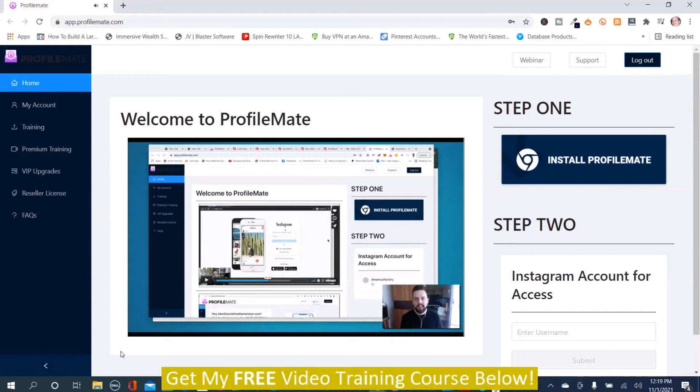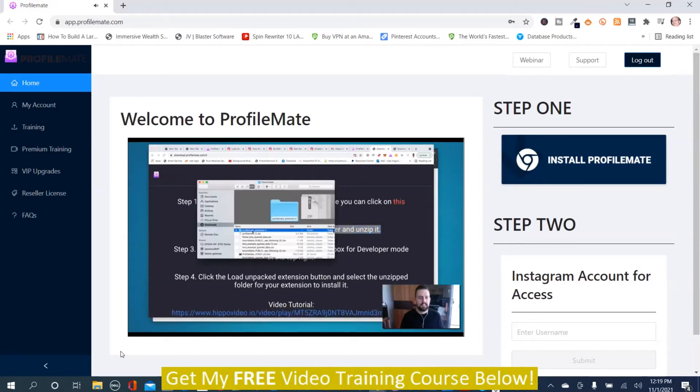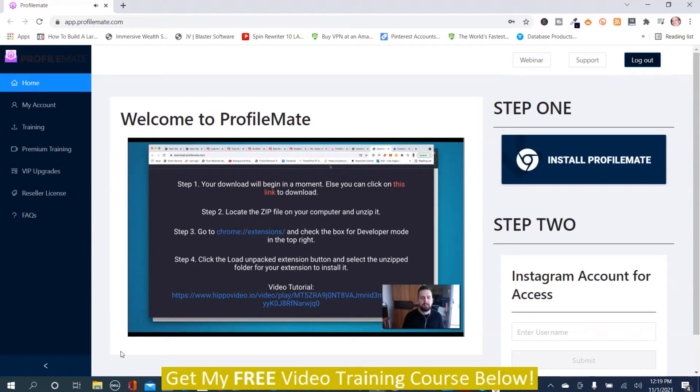Now it's time to install ProfileMate. Click the install button — it'll give you a link to download the extension, or you can click to download directly. Locate the file and unzip it. Go to Chrome extensions by copying the provided link and pasting it into your browser. We only have to do this once. If you ever need to update the tool, this is also how to do it — we'll add the updated version link there.